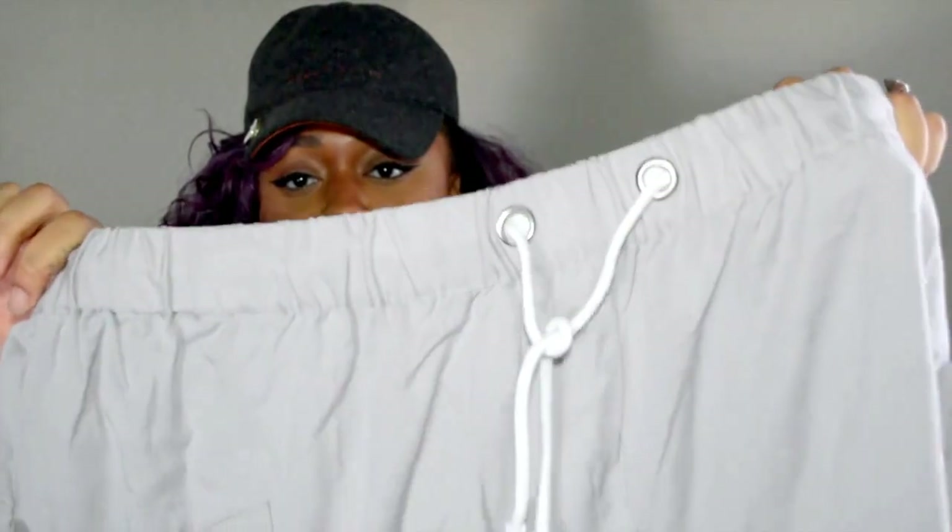Next up are all the items I got from ASOS. First I got these cool jogger-type business casual pants — the front has some pockets and then there's a drawstring like sweatpants. I'm really excited to wear these in a street business casual type of look. I haven't worn them yet because they're thin and it is cold in Texas right now.